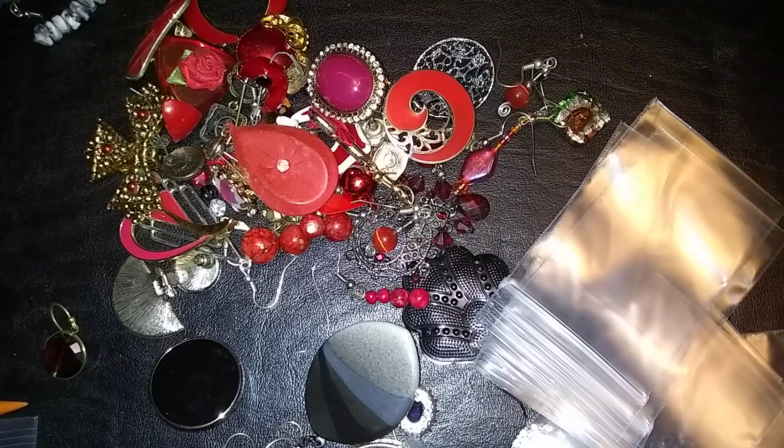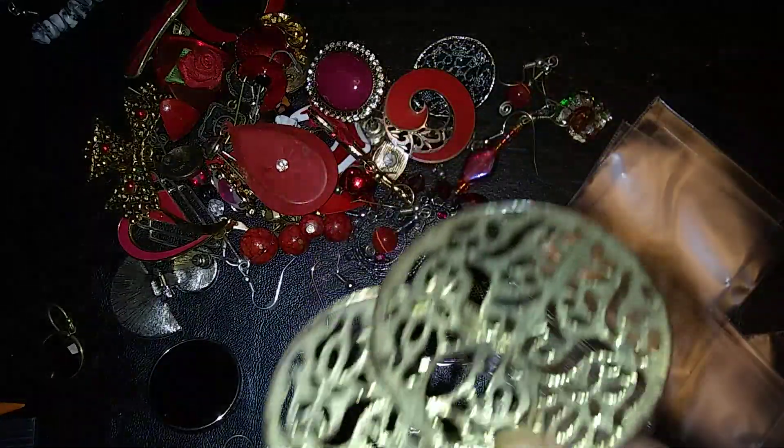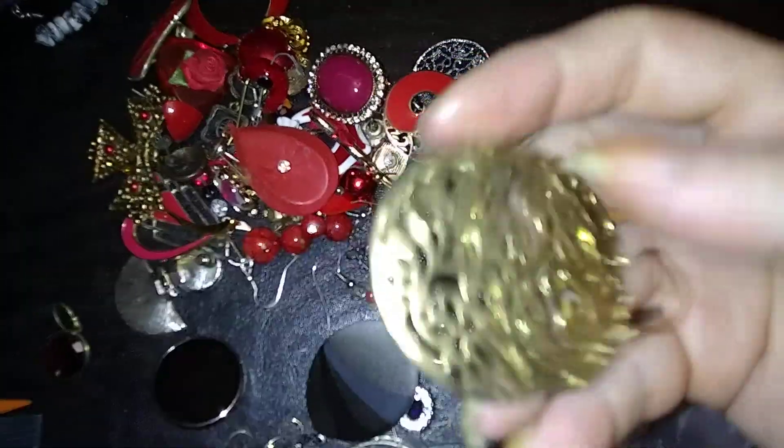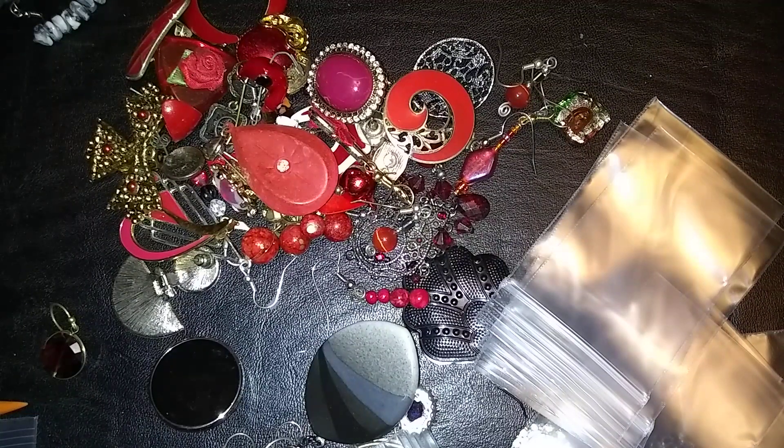Here's a pair of brass filigree hoops — dangly hoops. Those are nice. I think that one needs a new hook — they need new hooks. But they're pretty.